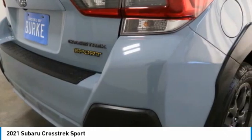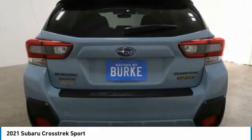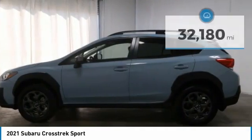It adds the details to give this crossover a bit of style among a sea of boring. And since it's a Subaru, you know the Crosstrek is built to last.